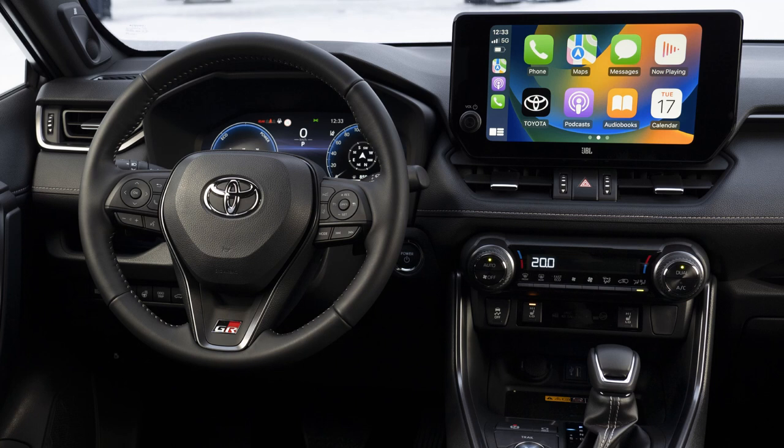The new Hey Toyota on-board voice agent makes it easier to use voice commands, responding to spoken commands such as adjusting the climate control, selecting multimedia options, making a phone call, or opening and closing the windows.